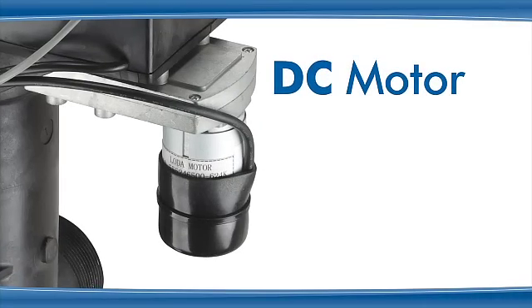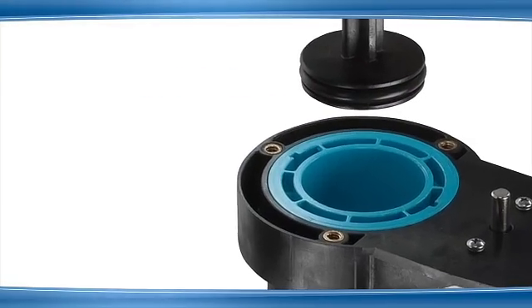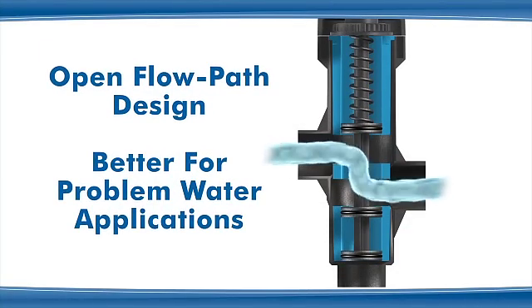The valve is DC motor driven and does not require a compressor or pilot valve. It is self-cleaning and provides a better sealing surface than a diaphragm design. Because of the open flow path design, it is better suited for problem water applications.